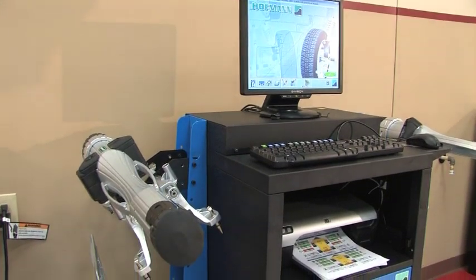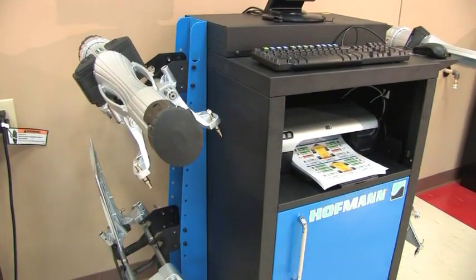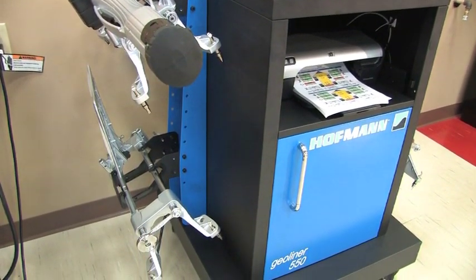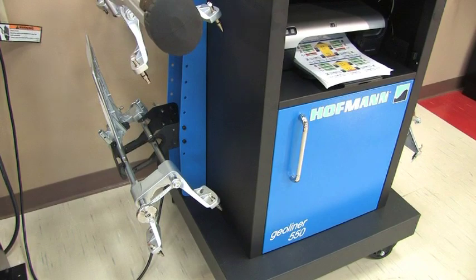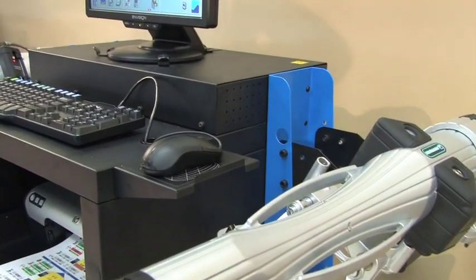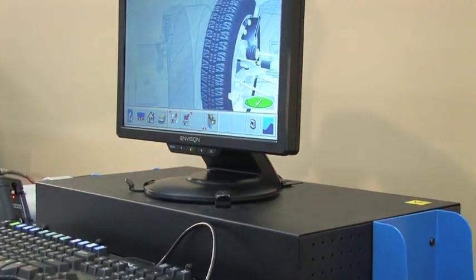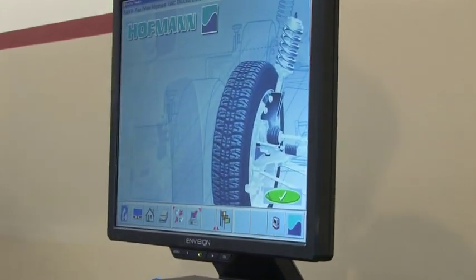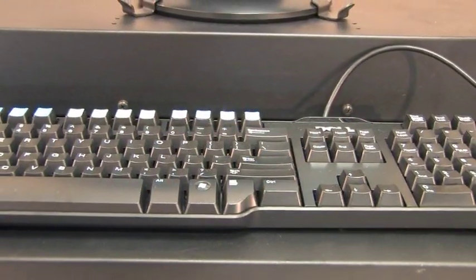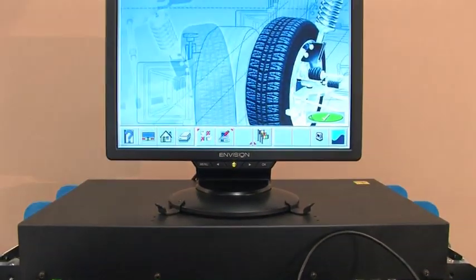We, in the automotive repair industry, have grown to expect high-tech tools and equipment. Although we've seen many small changes that have been driven by other technologies, we have rarely seen quantum leaps in the technology applied to tools and equipment. In the recent past, Hoffman brought you imaging technology in the Hoffman Alignment System. That quantum leap in measuring technology afforded users measuring speed and ease of use that was unheard of before that step.